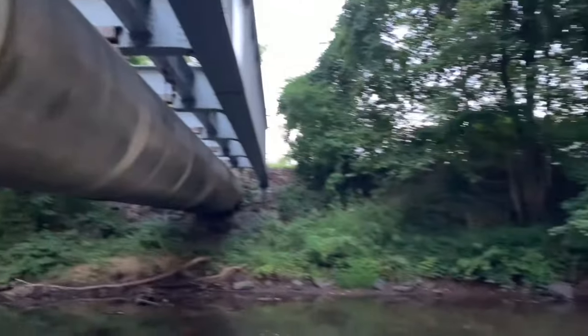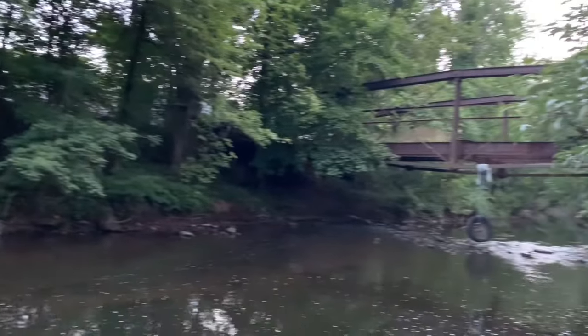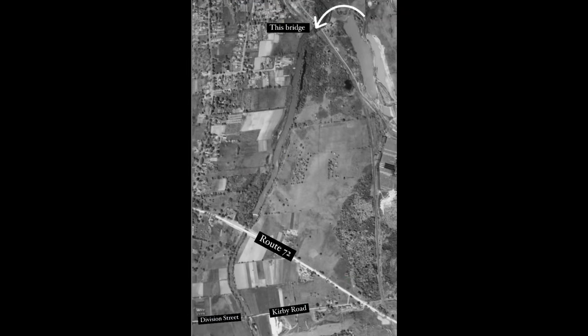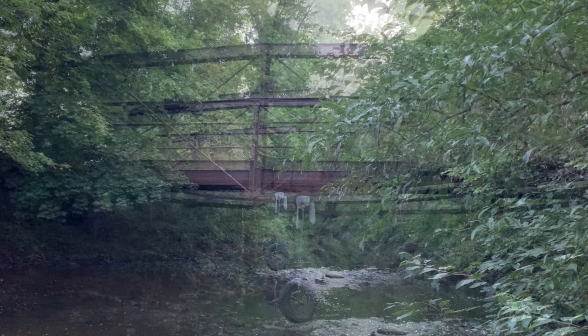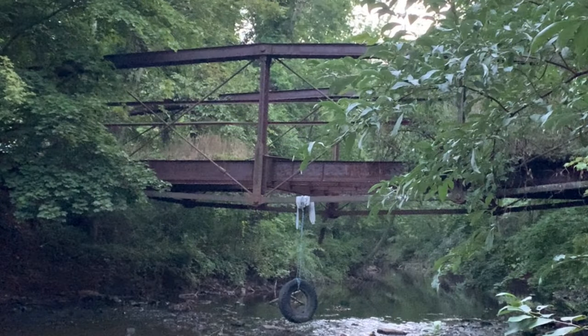This bridge just north of where I'm at, still on the Mattabeset River, stands as a pretty good example of what the Division Street bridge would have looked like if it was still around today. This bridge was definitely built by the Berlin Iron Bridge Company and was actually located on their land while they were still in business. Today it stands in basically totally abandoned condition on private property — I wouldn't be confident putting any weight on it whatsoever.